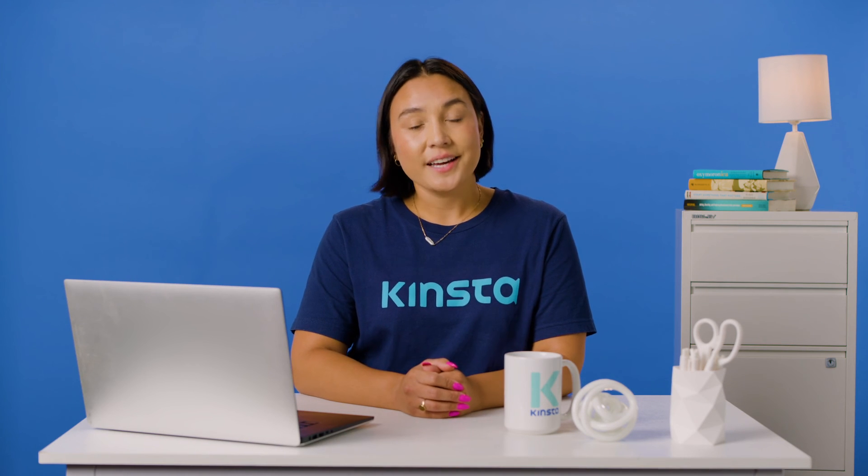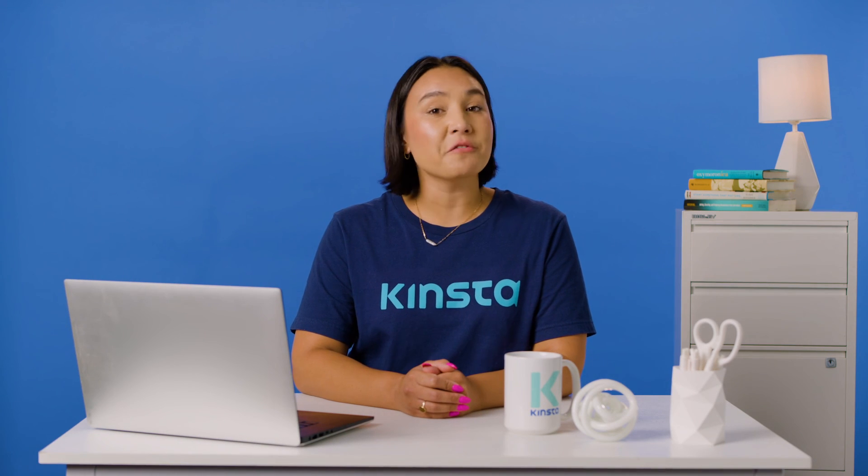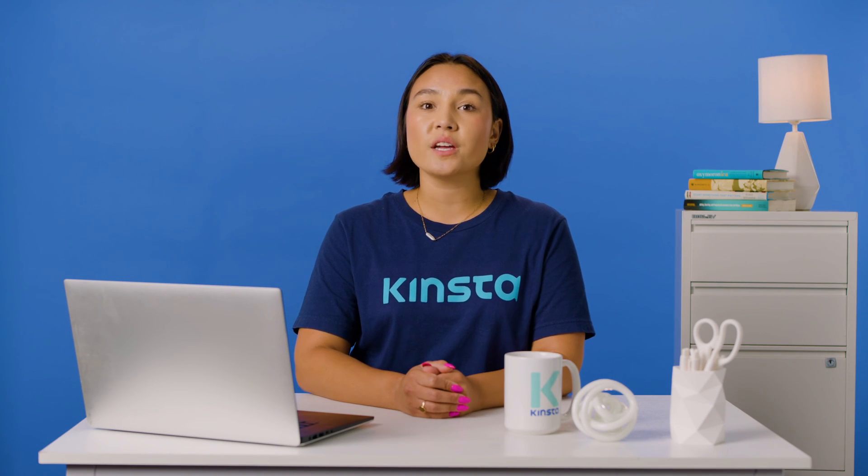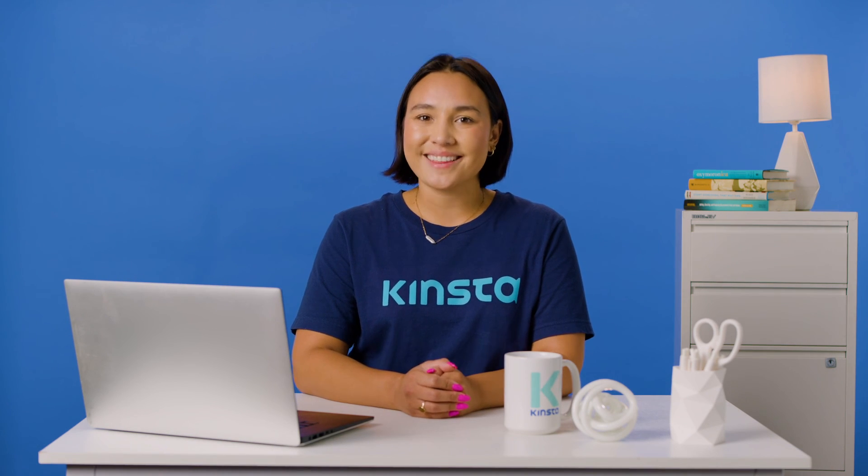Thank you so much for watching. If you found this video helpful, please don't forget to like, subscribe, and hit that notification bell for more tutorials, explainers, and helpful content like this.